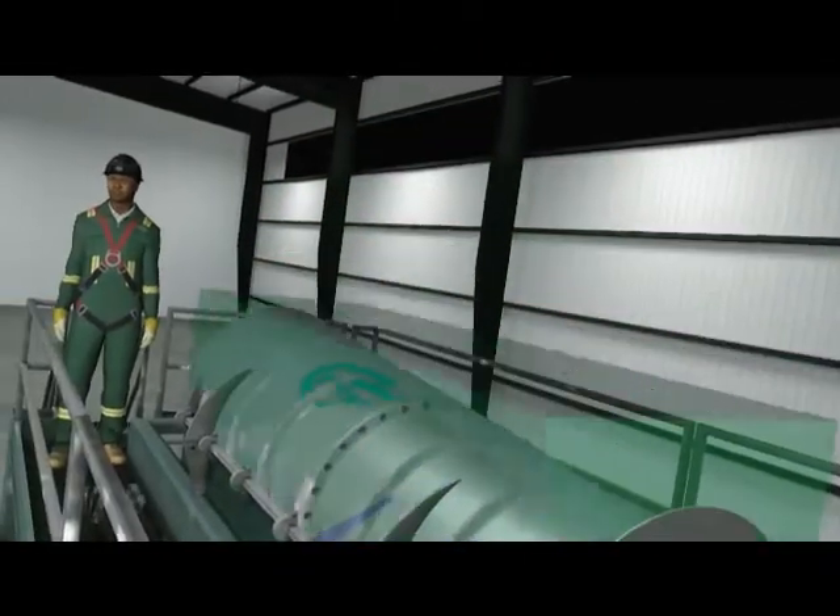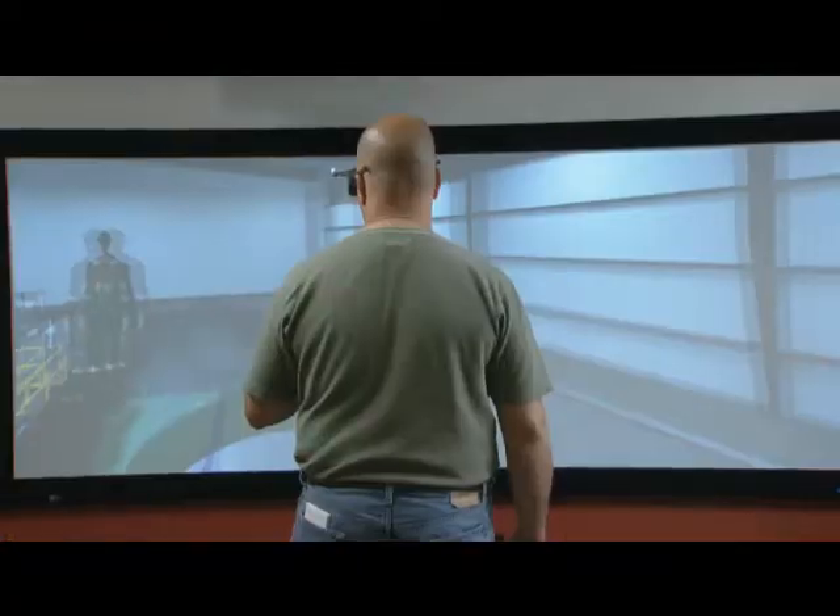We're introducing a new service on the visualization side — it's 3D immersive technology. It involves two scenarios that we're doing today: one is a head-mounted display and one is a power wall. What we're doing here with Dynamic Vision is we've brought the technical know-how to put the virtual reality hardware together, and we've worked with them to create the simulation environment.